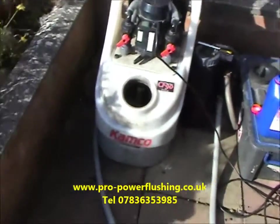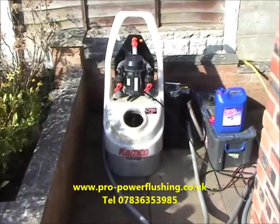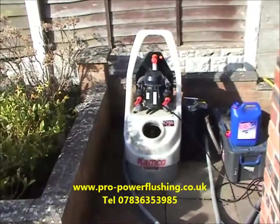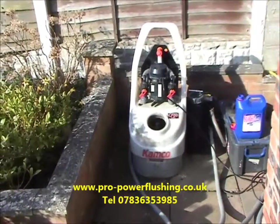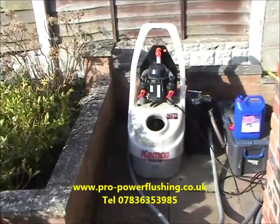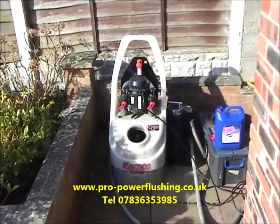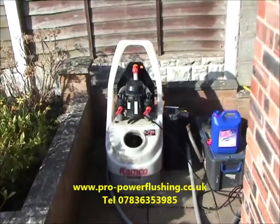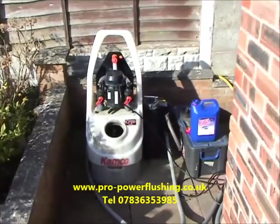We've just started the power flush and as you can see the water coming out is fairly black and rusty. We've got microbore pipework on the system — 8mm, quite small pipework, but it is copper. We are getting a good flow through the radiators and the boiler circuit. The job's going okay — not long started, but everything seems to be going according to plan.